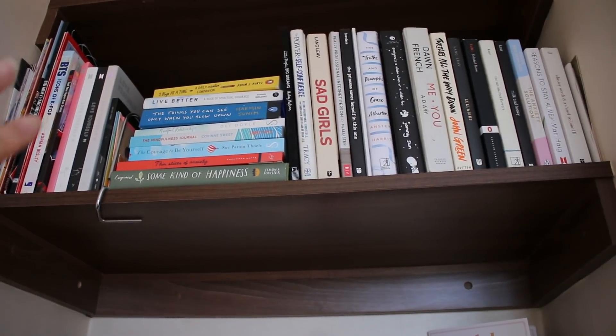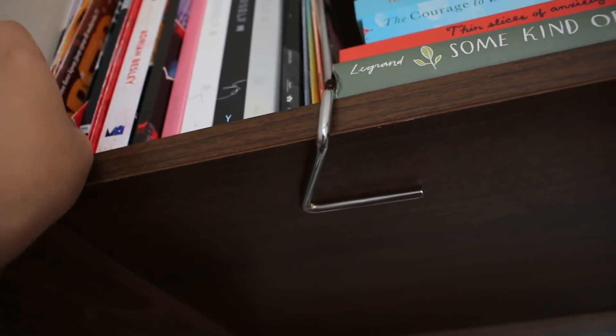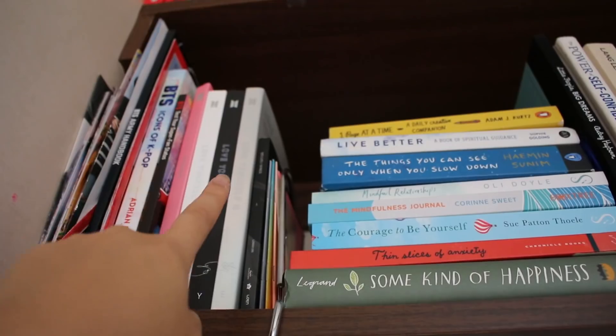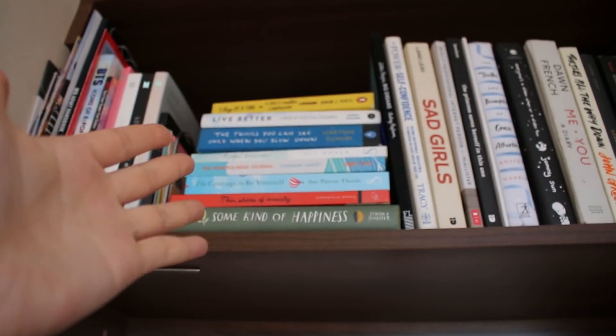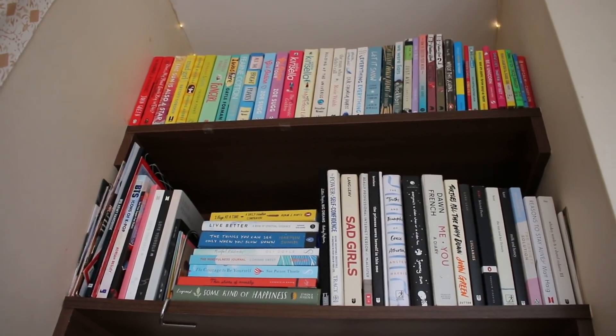On the middle shelf there is a bunch of BTS stuff. There are magazines, books, more magazines, BTS albums. Over here we have a bunch of self-help books, more self-help books, novels, poetry books. This is like my little library.